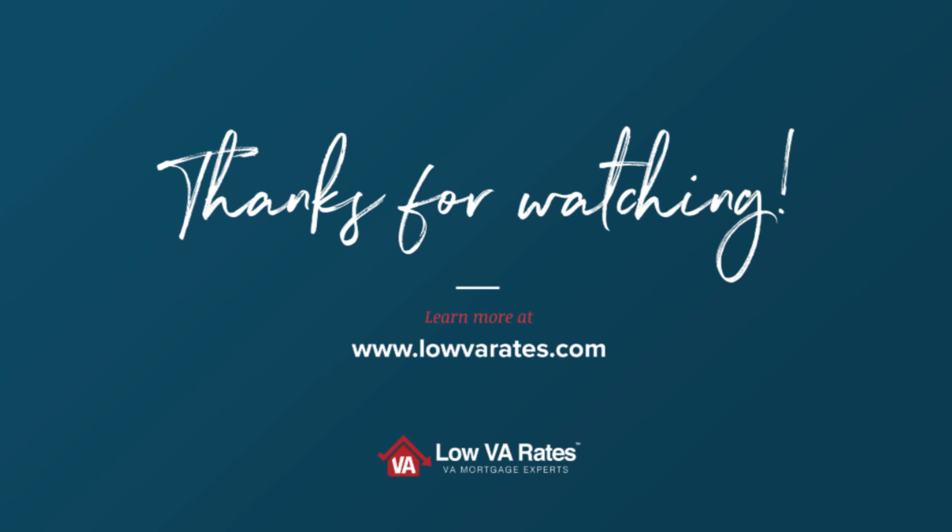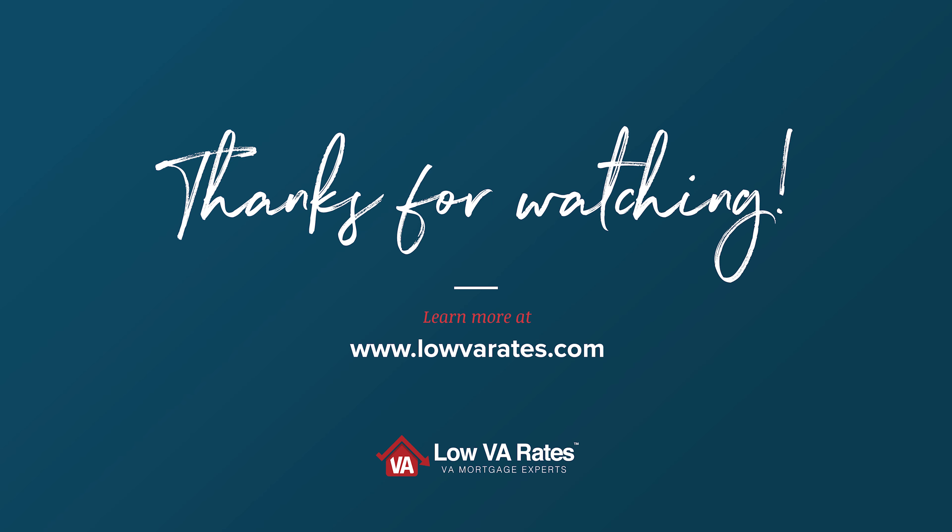Please check out these calculators online — you can play around with them. There are some other calculators that I'm not mentioning right now. All you need to do is click the link in the description and start calculating whatever it is that you're trying to figure out, or you can contact us directly and one of our team members will be happy to do those calculations for you. Thanks for watching.